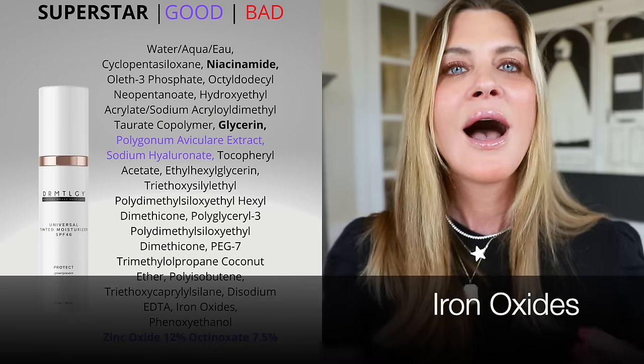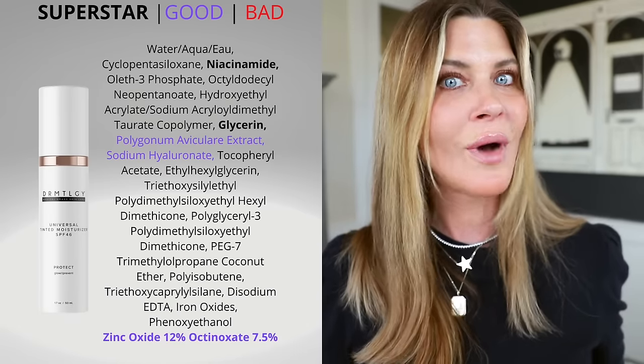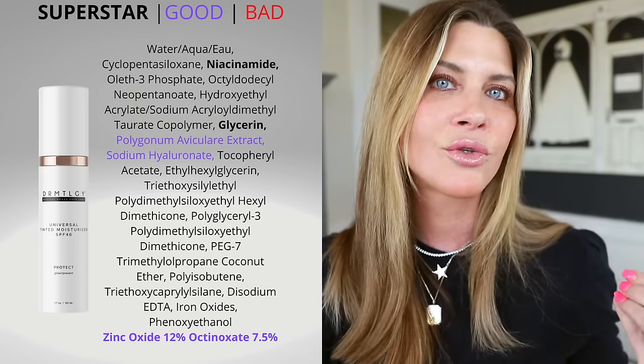The other thing to look for in SPF is iron oxides, which help protect your skin against visible light — contributing to hyperpigmentation and skin damage. We know the sun causes the majority of our extrinsic aging, so we want to balance our love for the sun with protection. Seeing knotweed and iron oxides in SPF products are fantastic supporting cast characters in an ingredient deck. Iron oxides are typically in tinted products, which is one of the reasons I really like the tinted sunscreen from dermatology — it has knotweed, iron oxides, zinc, and a chemical filter.